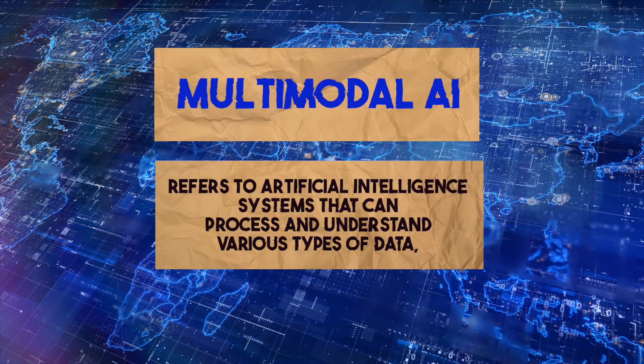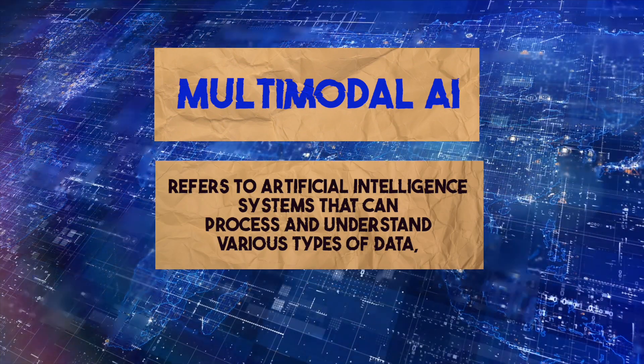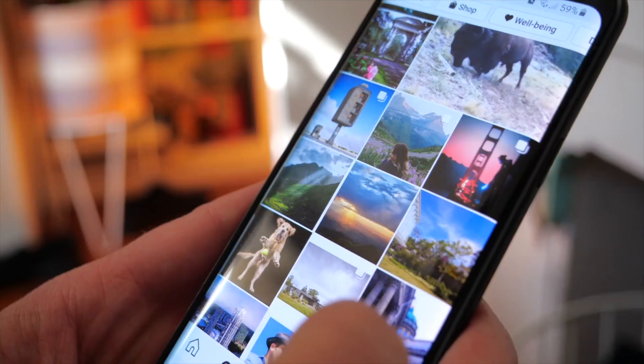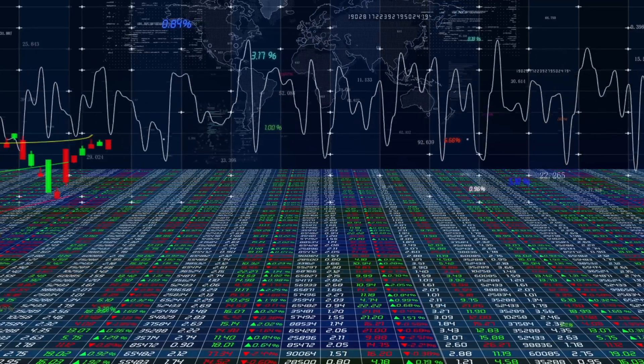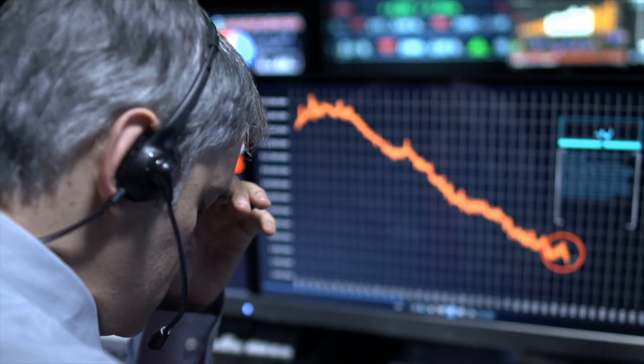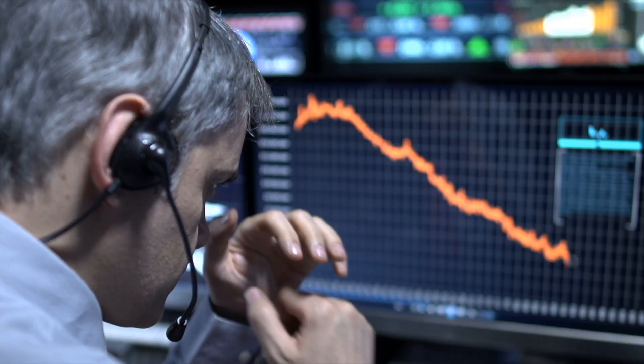Multimodal AI refers to artificial intelligence systems that can process and understand various types of data, such as text, images, videos, and sounds. In the past, AI models could only handle one type of data at a time, limiting their ability to relate different types of information.